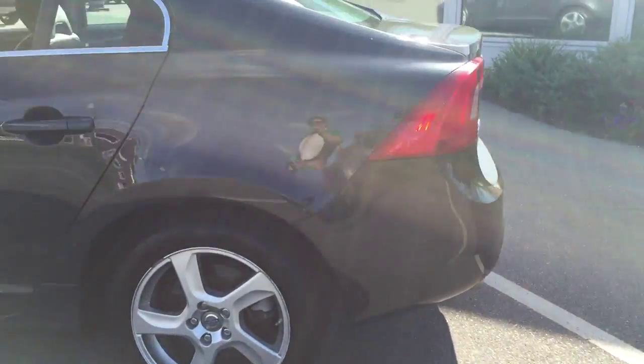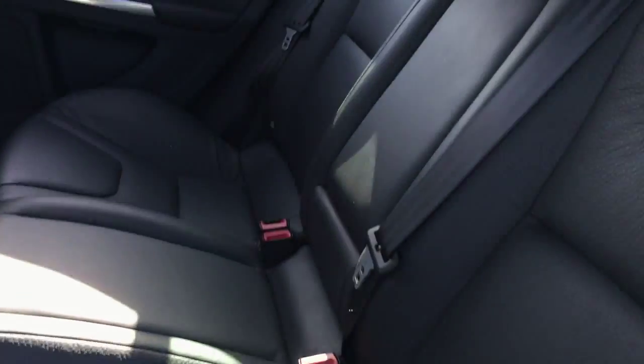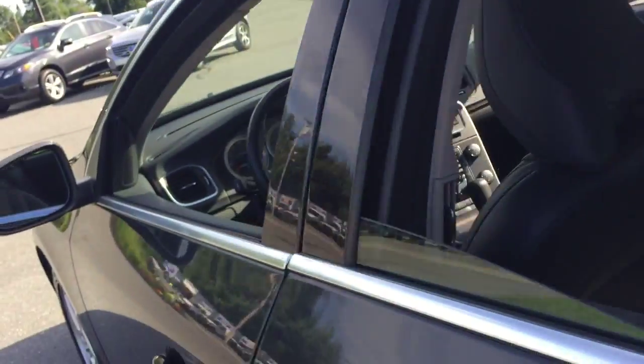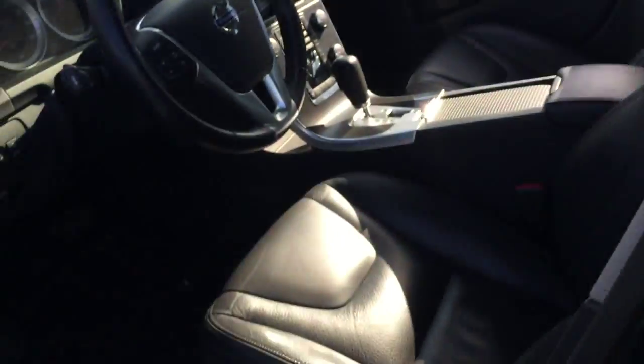It has nice alloy wheels, as well as that silver trim there. And as you can see, we have an off-black leather interior — nice and roomy — and the same off-black leather interior in the front seats as well.